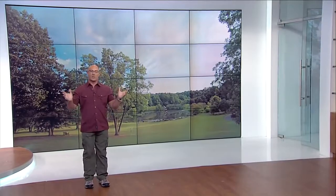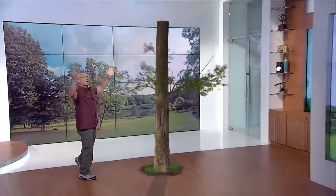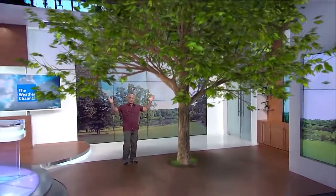You know what I want to do right now? I want to grow a tree in the Weather Channel Studios. So I have a little water, a little miracle grow, and voila, we get ourselves my favorite tree, the maple tree.